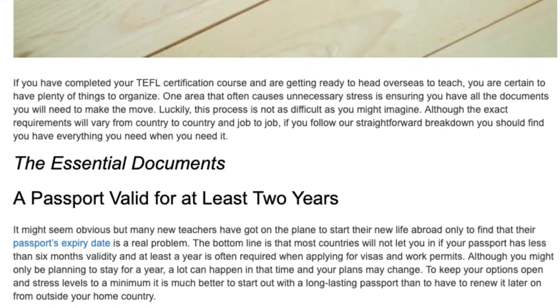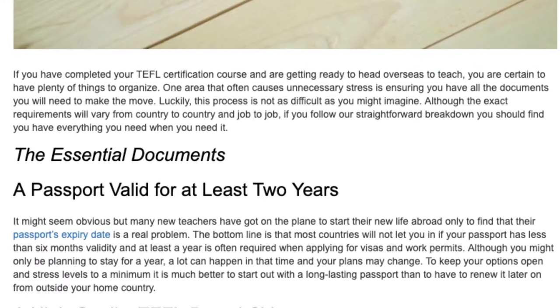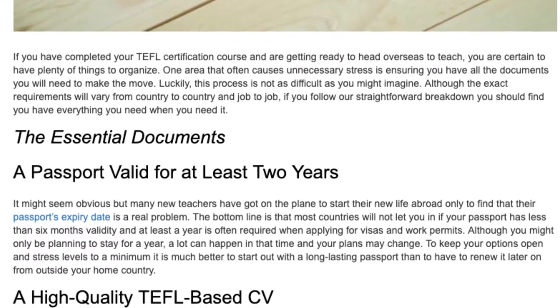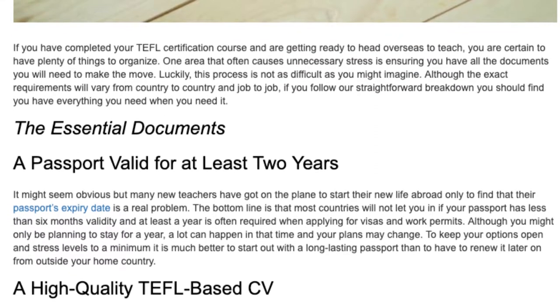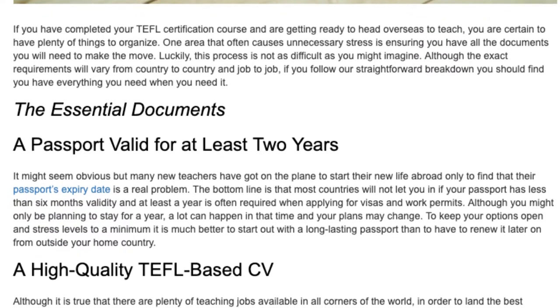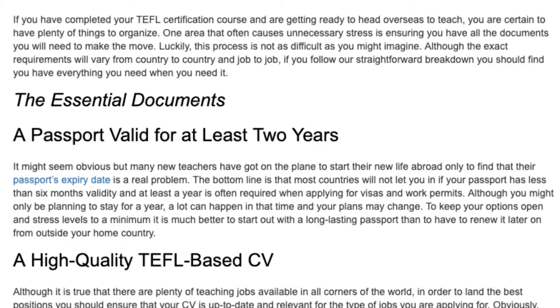and at least a year is often required when applying for visas and work permits. Although you might only be planning to stay for a year, a lot can happen in that time and your plans may change. To keep your options open and stress levels to a minimum, it is much better to start out with a long-lasting passport than to have to renew it later on from outside your home country.